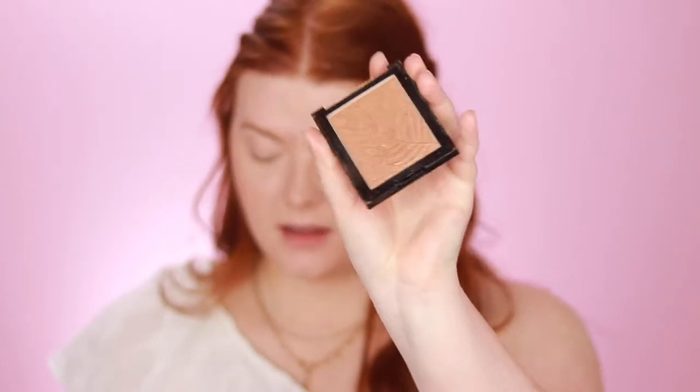After the Physicians Formula bronzer, I use a Wet n' Wild bronzer in Palm Beach Ready. The cap broke off, but what are you going to do? I take that on a Morphe E42 and just start pouncing it a little bit on top of the cheekbone and along the hairline.